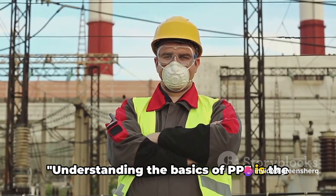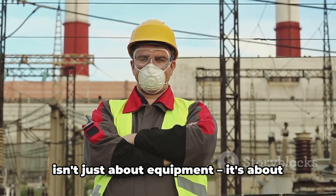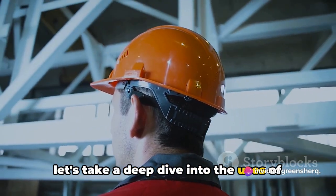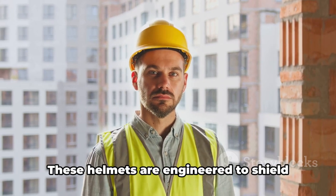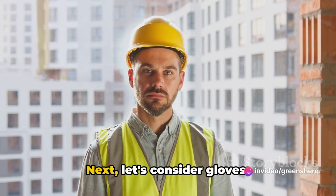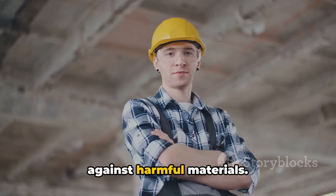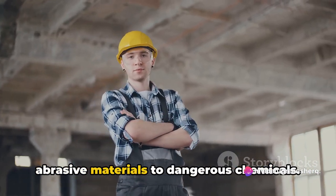Understanding the basics of PPE is the first step to ensuring a safer workplace, because at the end of the day, safety isn't just about equipment — it's about the people using it. Safety helmets are engineered to shield your head from falling objects, a common hazard in many workplaces. Gloves are your first line of defense against harmful materials. Depending on the nature of your work, they can protect you from anything from abrasive materials to dangerous chemicals.